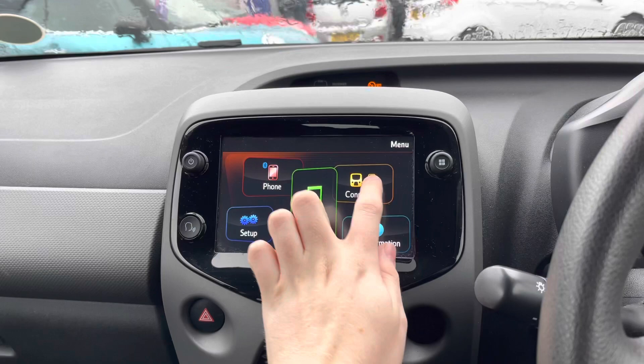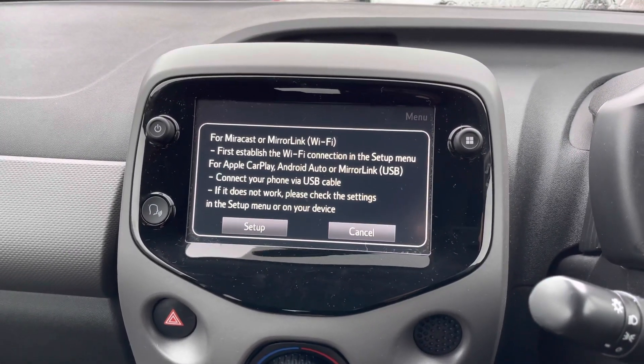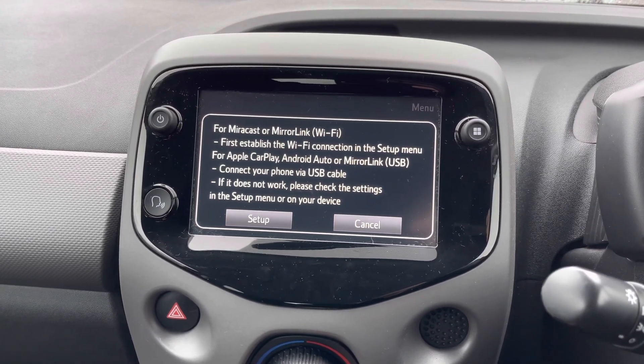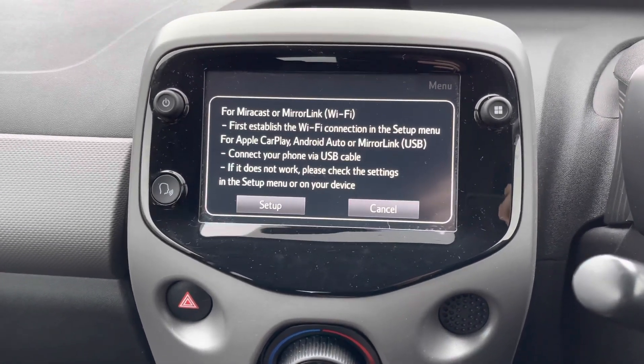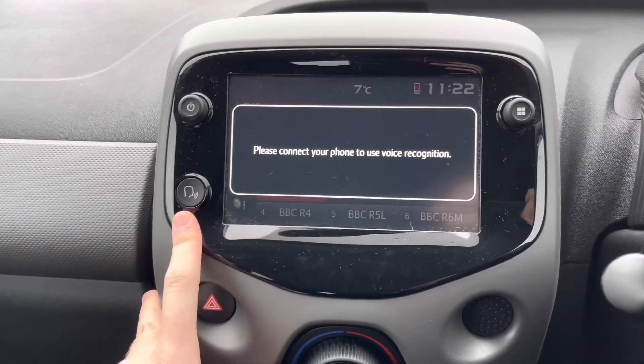You also have the phone menu where you can access Apple CarPlay, Android Auto, or Mirror Link when you connect your device via USB. This brings your phone's interface into the vehicle and allows you to safely make hands-free calls and send texts using voice command. You can also use compatible apps such as navigation and music streaming services to access all your favourite playlists.